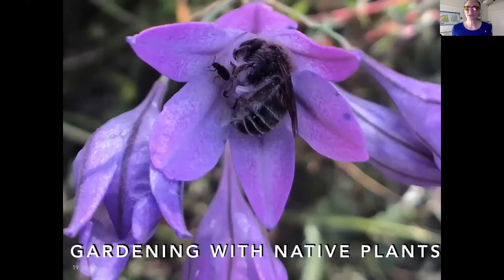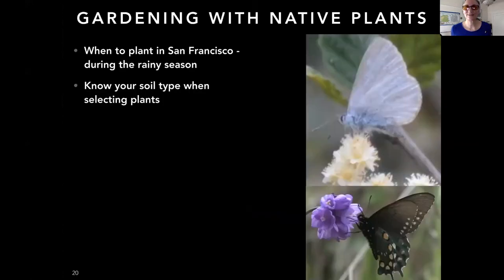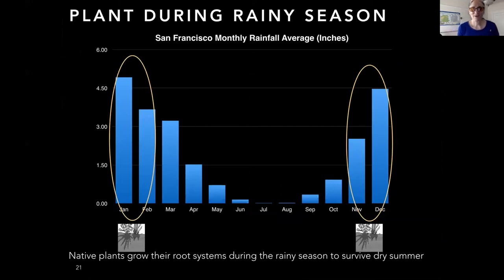Let's review how to best garden with native plants. Plant during the rainy season — November through February — especially if you're new to planting native plants. Please plant during the rainy season; you will have your most success then. That is when native plants are growing their roots, and the summer dry season is when many things go dormant and just hope to survive to the next rainy season.